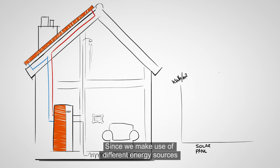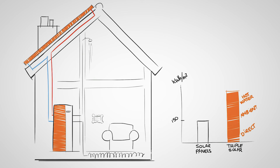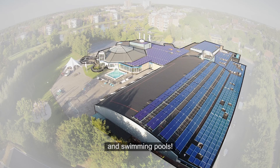Since we make use of different energy sources, Triple Solar panels are nearly three times more efficient than conventional solar panels. The solution from Triple Solar is widely applicable, from old and new households and swimming pools.